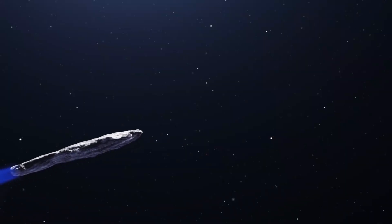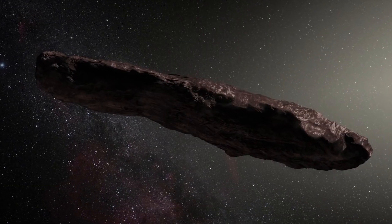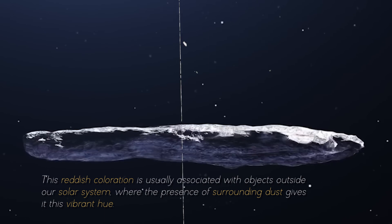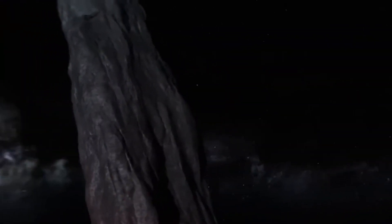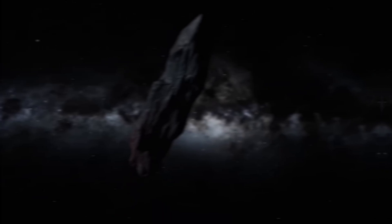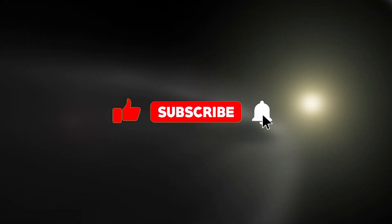As if Oumuamua's peculiar shape and massive size were not puzzling enough, it also revealed another striking feature — a distinctive reddish hue. This reddish coloration is usually associated with objects outside our solar system, where the presence of surrounding dust gives it this vibrant hue. Do you think Oumuamua is more than just an asteroid? Let me know in the comments. Remember to like the video and subscribe so you don't miss more videos like this one.